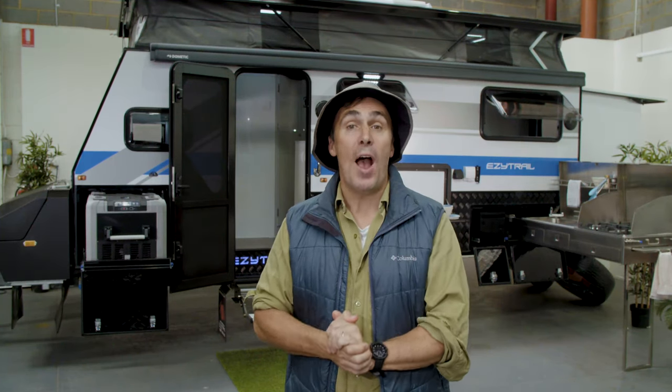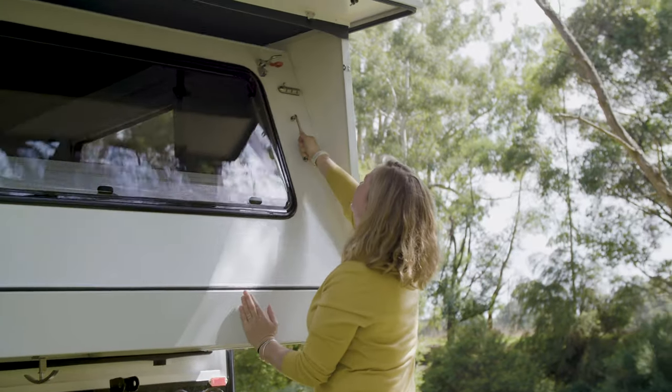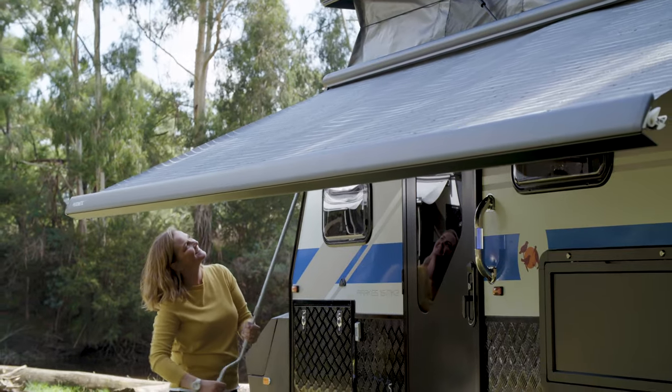G'day, I'm Camping Cam from EZ Trail. If your family loves adventure and exploring off the beaten track, I reckon you'll love the brand new Parks 15 Mark II Caravan from EZ Trail. This is a compact off-road van that uses clever design to provide plenty of space for the whole family.